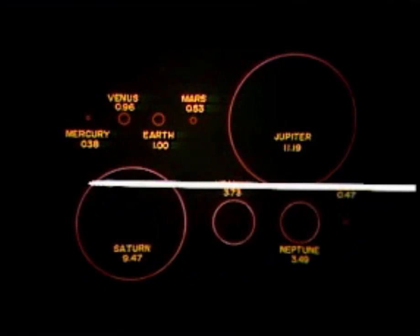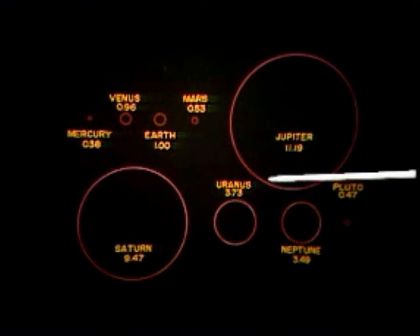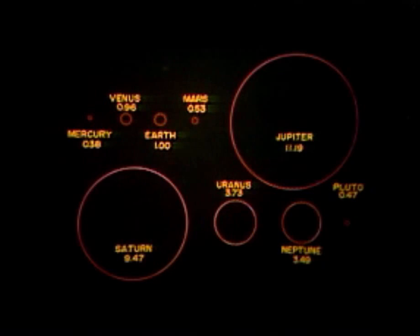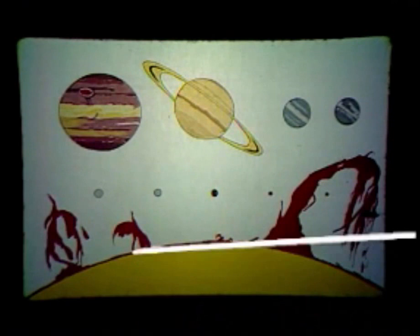The second biggest one is Saturn, depicted without its well-known ring. Here we have a sort of medium-sized planets — Uranus and Neptune — while these smaller dots here are Mercury, Venus, Earth, and Mars. We can also see the scale of the planets in this graph, which shows you the Sun drawn to scale with the planets.